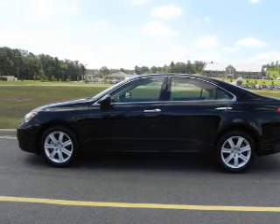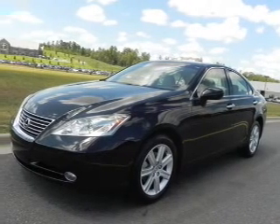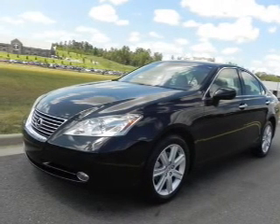power door locks, power windows, power steering, cruise control, power mirrors, an alarm system, and an AM-FM stereo with a CD player.